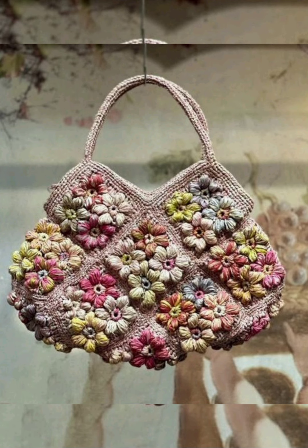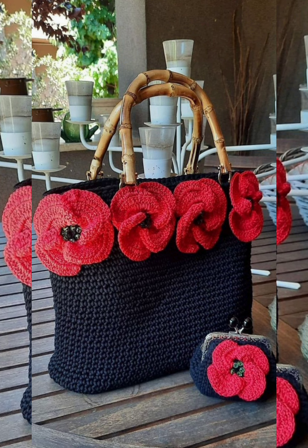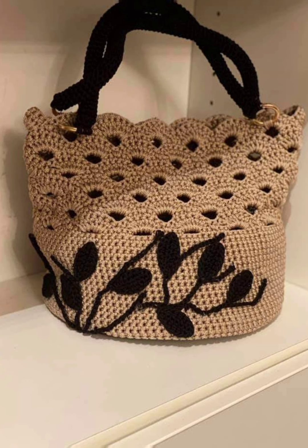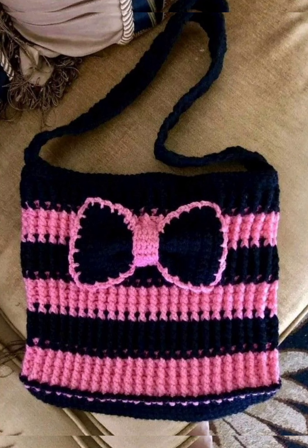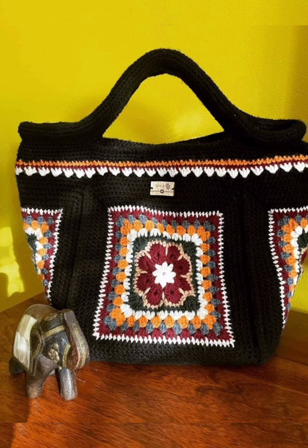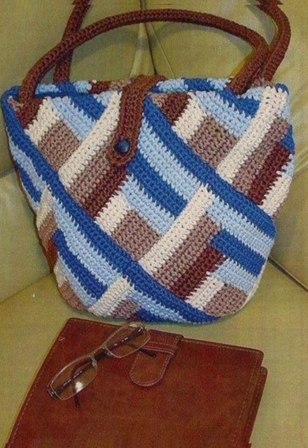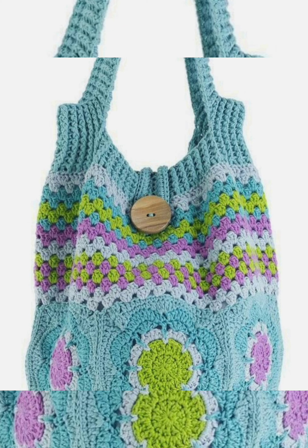If you want to see more crochet related videos, please check out my YouTube channel. You can see all types of latest trendy crochet fashion related videos there, including crochet shoes, bags, dresses, home decoration items, pillow covers, cushion covers, bedsheets, blankets, and all types of crochet fashion related videos.